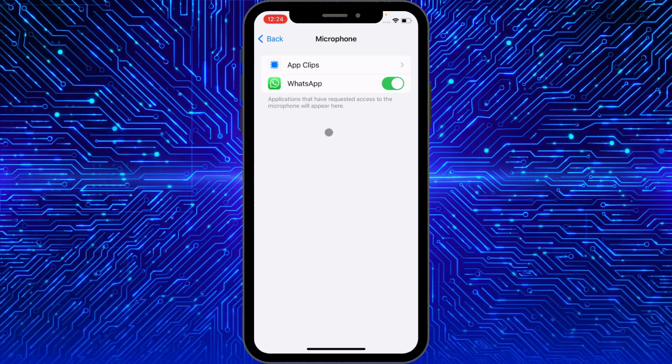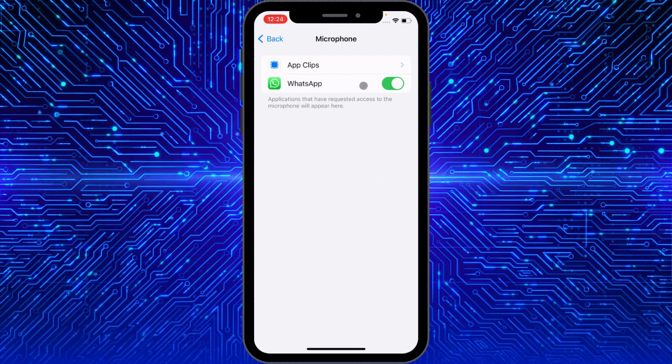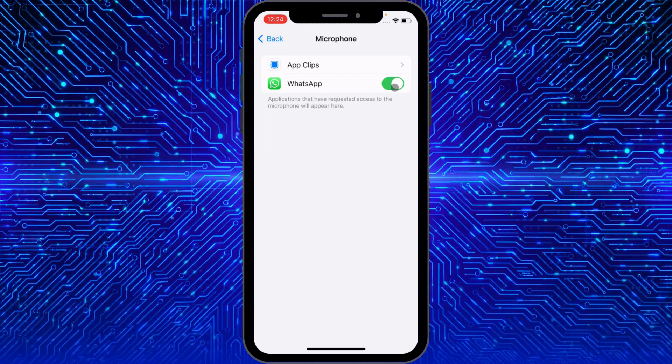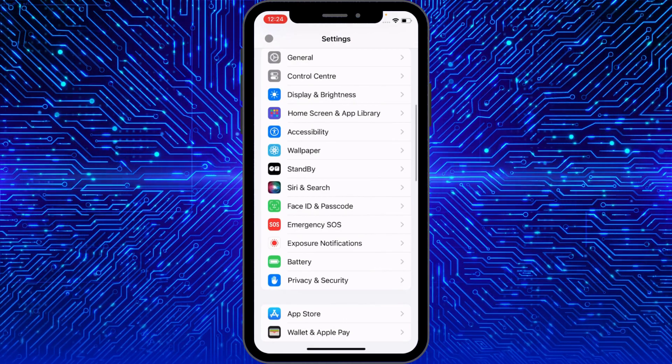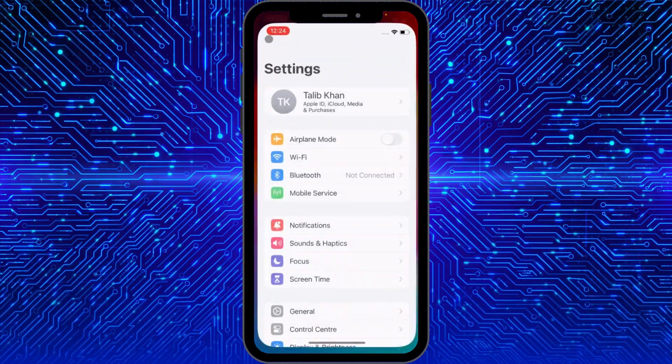If you have installed many apps, you will find many apps listed here, like WhatsApp. Simply turn on the microphone for all the apps. After doing this, go back and check if the problem is resolved.